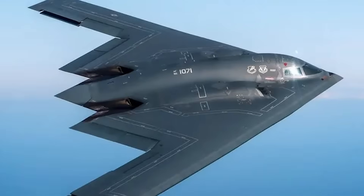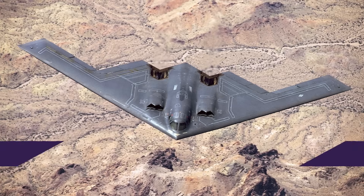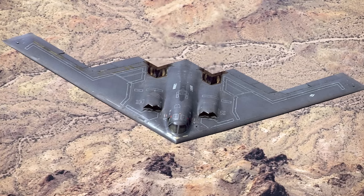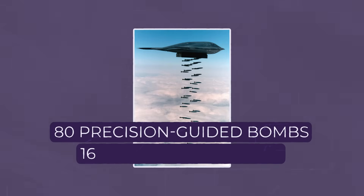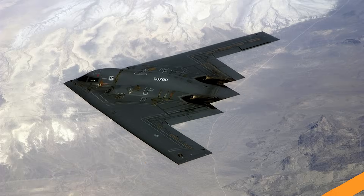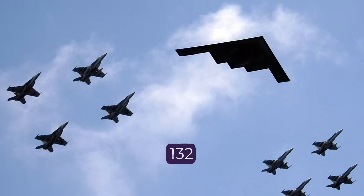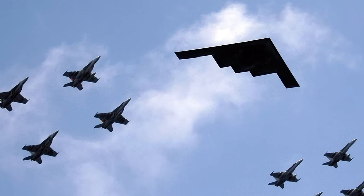First unveiled to the public in 1988, the B-2 immediately looked like something out of a sci-fi movie — a bat-like predator with no tail, no visible engines, and a ghostly black finish. The B-2 could fly nearly 10,000 km (6,000 miles) without refueling and reach targets anywhere in the world, with a top speed of over 1,000 km/h (630 mph). Speed wasn't its goal — invisibility was. Its payload: 80 precision-guided bombs or 60 nuclear warheads, enough to change the course of history in a single mission. Yet it came at an equally staggering cost: $2.1 billion per aircraft, or $5.6 billion adjusted for inflation, making it the most expensive aircraft ever built. Originally 132 were planned, but after the Cold War ended the number was slashed to just 21.